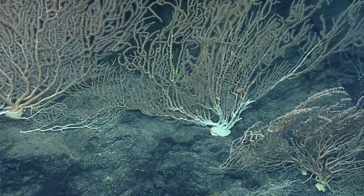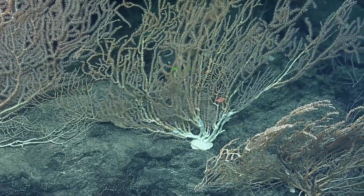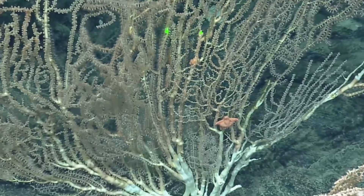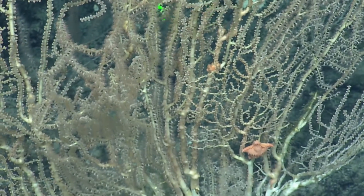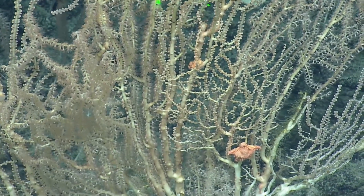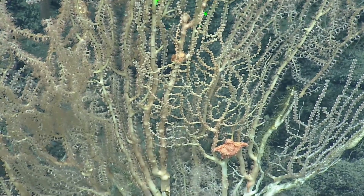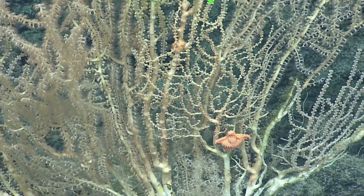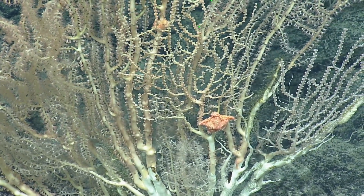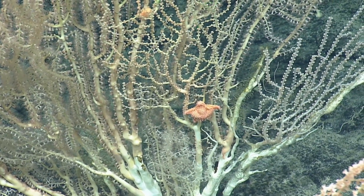Probably a Goniastrid — a sea star in the family Goniasteridae. Ruthless coral predators. Looks like Hipasteria. There are some hydrozoans to the right of the sea star. A lot of the bare skeleton will be colonized by hydrozoans.